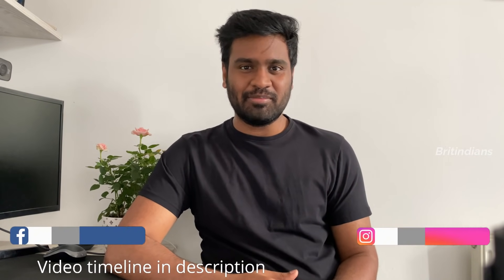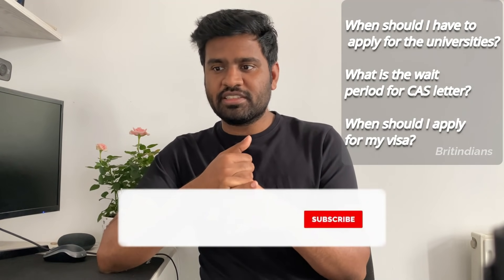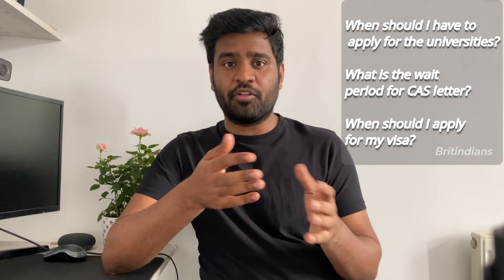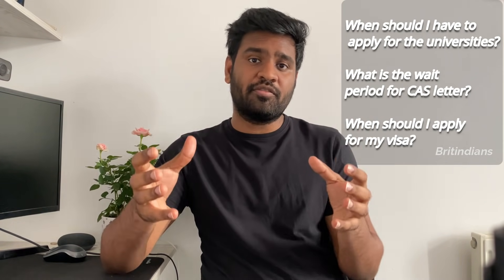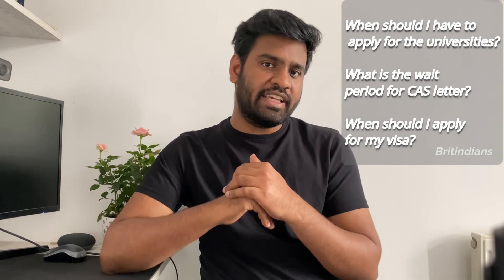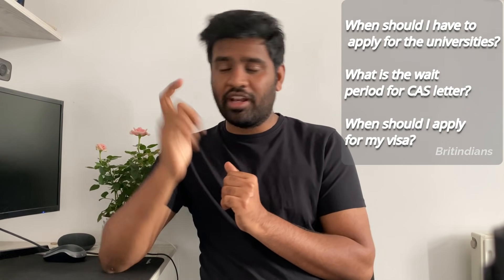Hey guys, welcome to Britendians. I'm Joshua. What is the timeline for the process you have to go through before coming to study in the UK? When should you apply for your universities? What is the wait time for your CAS letter? When should you apply for your visa? We will discuss the entire timeline for the initial process before your study in UK, especially for the September and January intake. Let's get into the video.